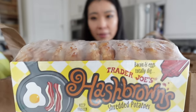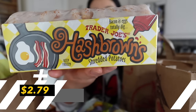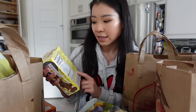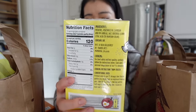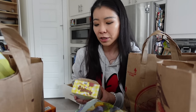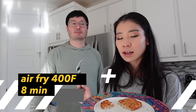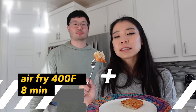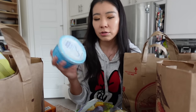This is the Trader Joe's hash brown shredded potatoes, also a fan favorite. The ingredients list vegetable oil — either soybean oil or canola oil — which are two of the worst oils. I wish they had an avocado oil version. I put it in the air fryer at 400°F for 8 minutes, which makes it much crispier. We didn't season it because we wanted to taste it on its own first. It tastes like potatoes — like a McDonald's hash brown but way less greasy.